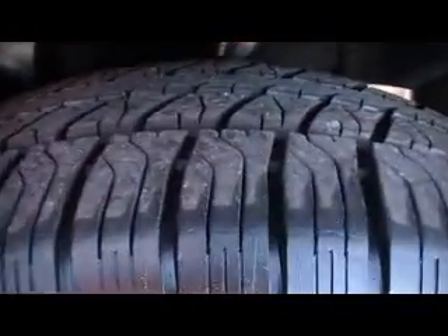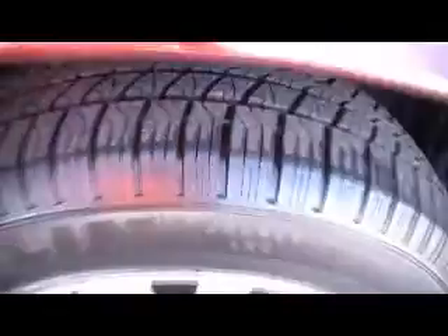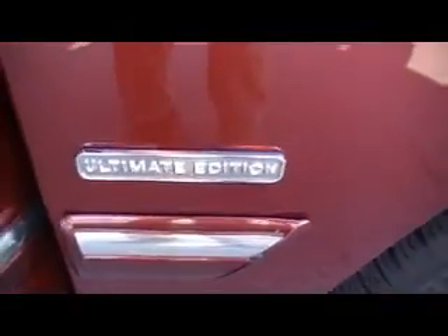Beautiful burgundy metallic — knee-deep in rubber on these Michelin tires. Look how deep the lugs are. The tread is massive. Gorgeous Mercury alloy wheels. And this is the ultimate edition.